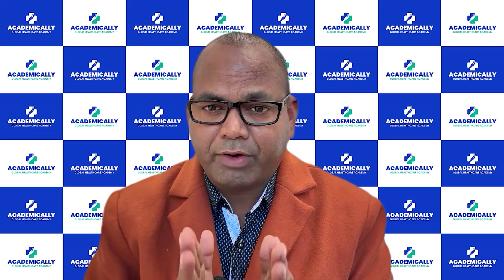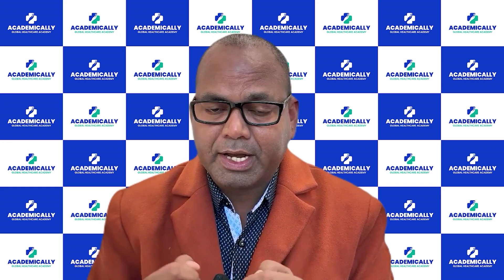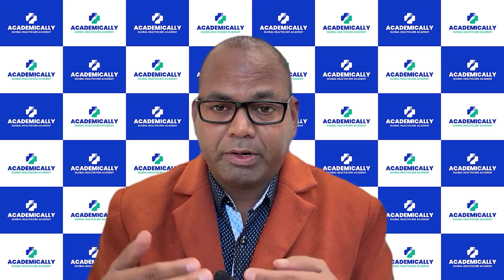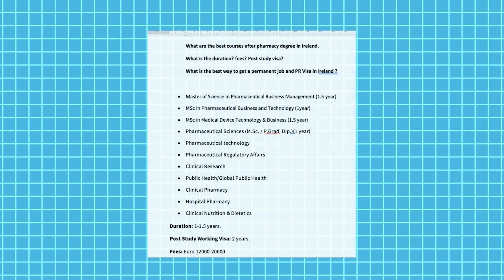The eligibility requirement is a minimum five-year pharmacy degree, so pharmacy degree holders are eligible to write this exam. If you hold a B.Pharm or M.Pharm and want to know which courses to do, here are the courses available in Ireland.